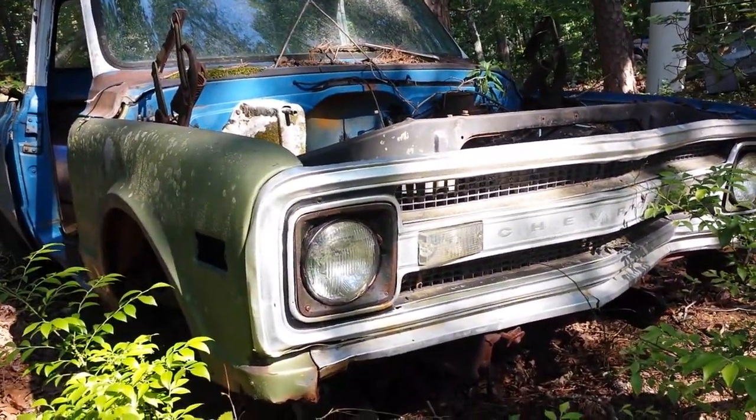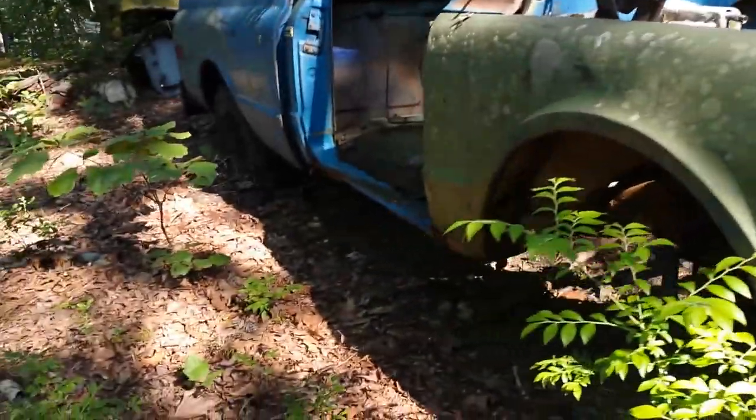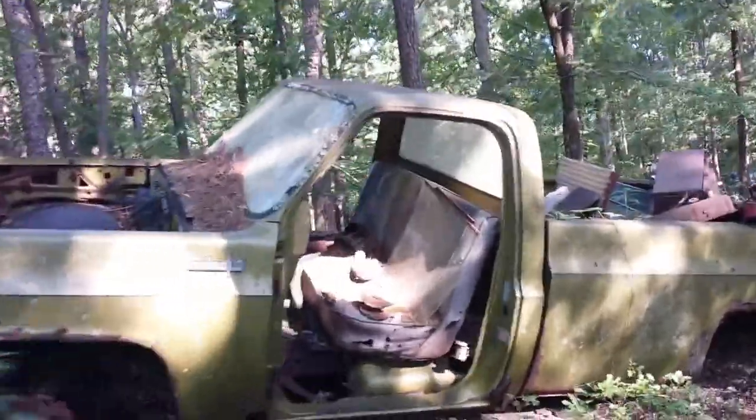Got a little body flex action on the front. And an old square body — that thing was a rust bucket, I think, when it came in here many, many years ago.